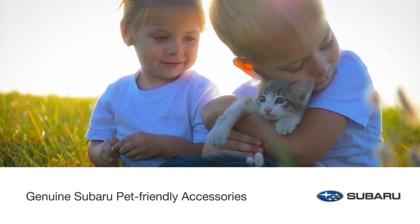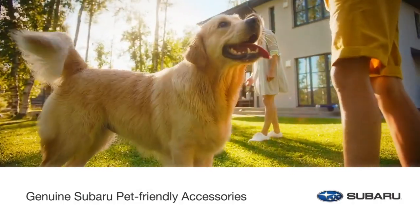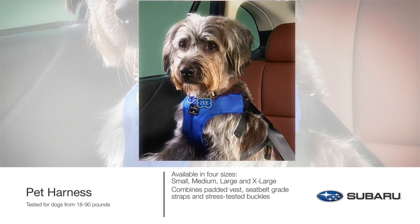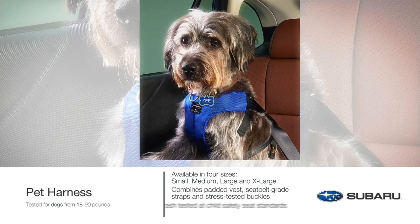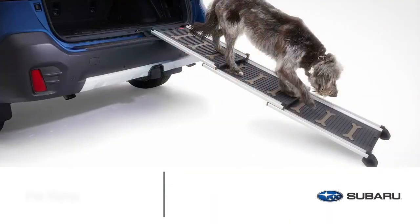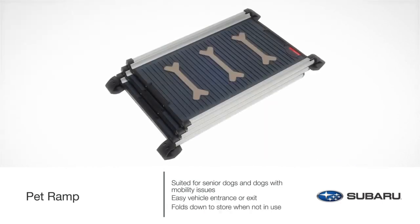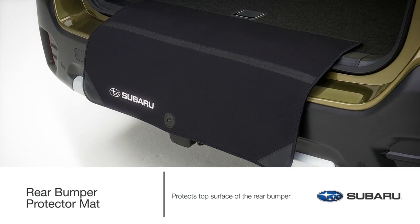Subaru loves pets, and they know you love your furry family members too. Keep them safe and comfortable with Genuine Subaru pet-friendly accessories. Before you fasten your own seat belt, buckle up your dog for safety. The pet harness, manufactured by Sleepy Pod, combines a padded vest, seat belt-grade straps, and stress-tested buckles to help prevent injury in a collision. It is crash-tested at child safety seat standards and certified by the Center for Pet Safety, especially suited for senior dogs or dogs with mobility issues. The pet ramp allows for easy vehicle entrance and exit and folds down to store in the cargo area when not in use. Help protect the top surface of the rear bumper when your pets are entering and exiting with the rear bumper protector mat.